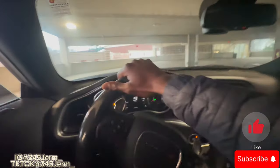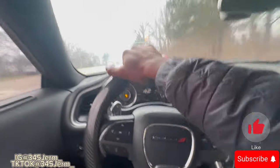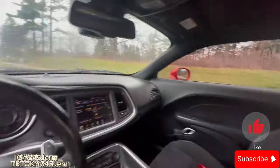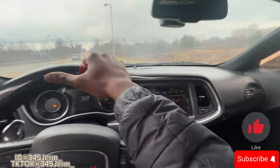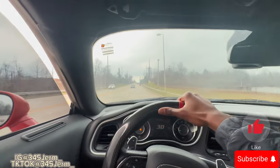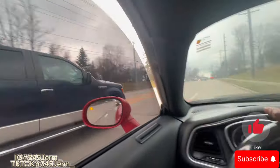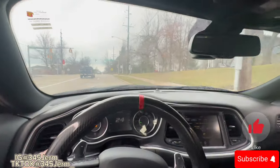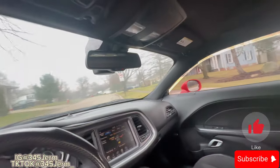Now we're gonna give y'all a POV on how it reacts and feels and all that. As y'all can see we're in traffic, let me crack the windows for y'all. Track mode makes your exhaust a little bit louder too, regardless of what exhaust setup you got — it's just gonna be louder. I pretty much like everything it does, how it makes your car just faster in general.